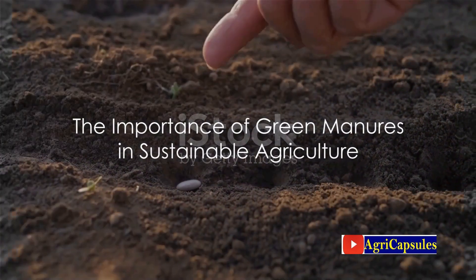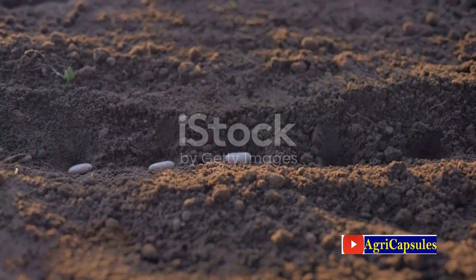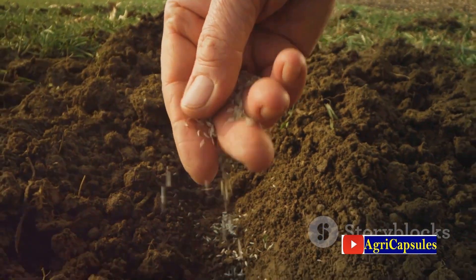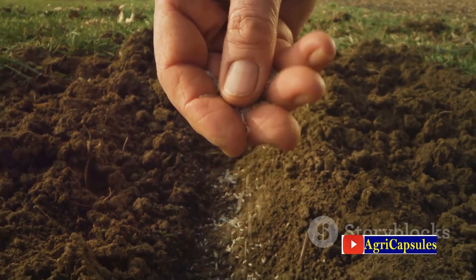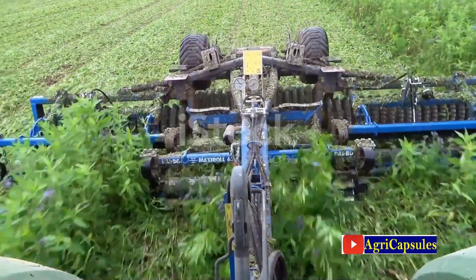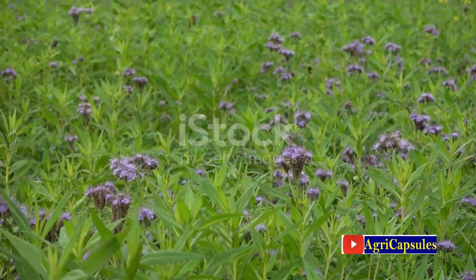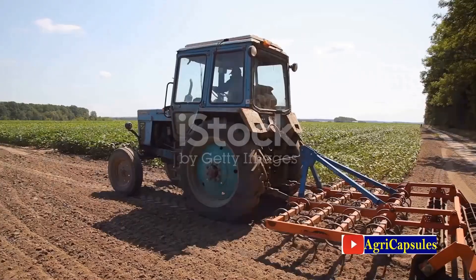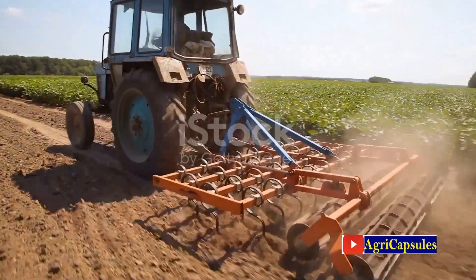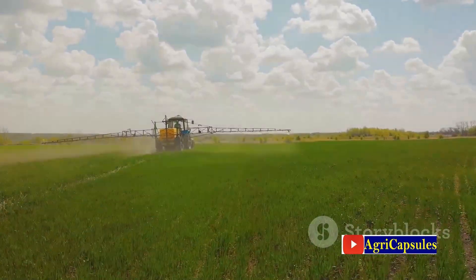So, why are green manures so important in sustainable agriculture? Green manures, or cover crops, work tirelessly to enrich and protect our soils, providing a multitude of benefits that contribute to healthier, more productive soils and a balanced ecosystem. One of the key roles of green manures is their ability to improve soil health — whether it's legumes fixing nitrogen, grasses adding biomass, or brassicas breaking up compacted soil, each cover crop has its unique way of enhancing soil structure and fertility. They also contribute organic matter that improves soil water retention and nutrient availability, fostering a thriving environment for crop growth.